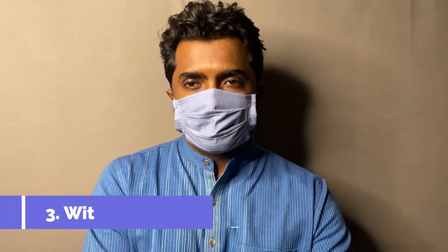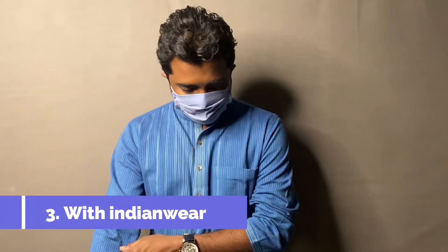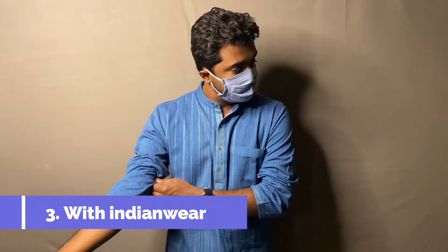For the third look, we are going completely desi. This is a beautifully tailored kurta by Fab India that can be dressed up or down. The color of the mask matches the stripes of this kurta. Pair this with some white chudidars and simple kolhapuris and you're good to go.